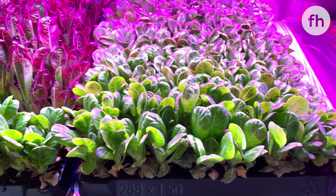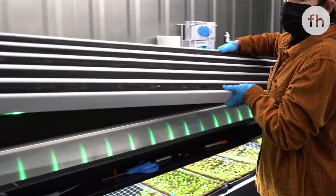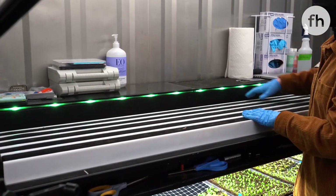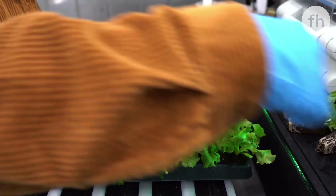And to finish, less than 5 gallons of water per day supporting over 13,000 plants. Isn't it amazing?